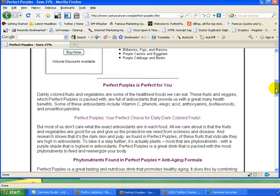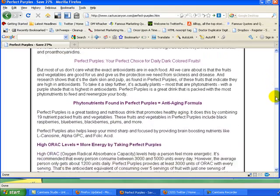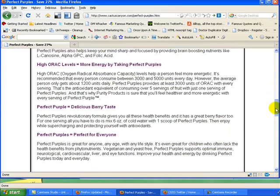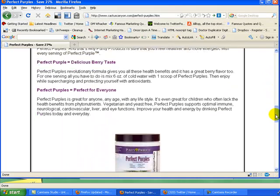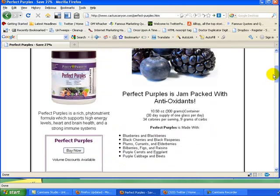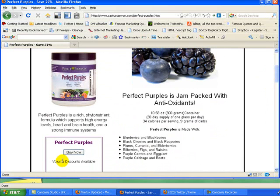Come here to our website — we have a lot of information if you're just thinking about Perfect Purples, if you've heard about it on the radio perhaps like we did, and want to know more about the benefits. Also take advantage of the 27% off with this link we have here with the volume discount.